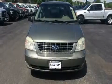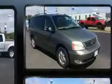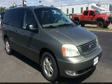Come test drive this 2006 Ford Freestar. Under the hood, you'll find a six-cylinder engine with more than 200 horsepower, providing a smooth and predictable driving experience.